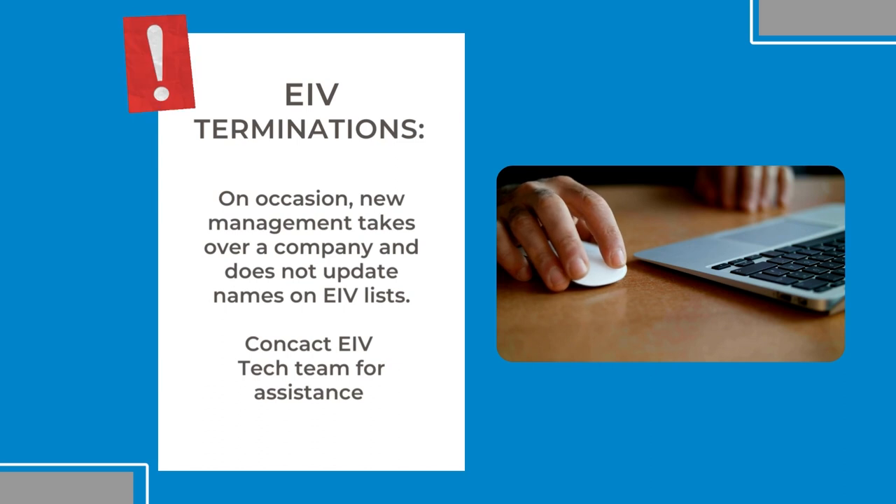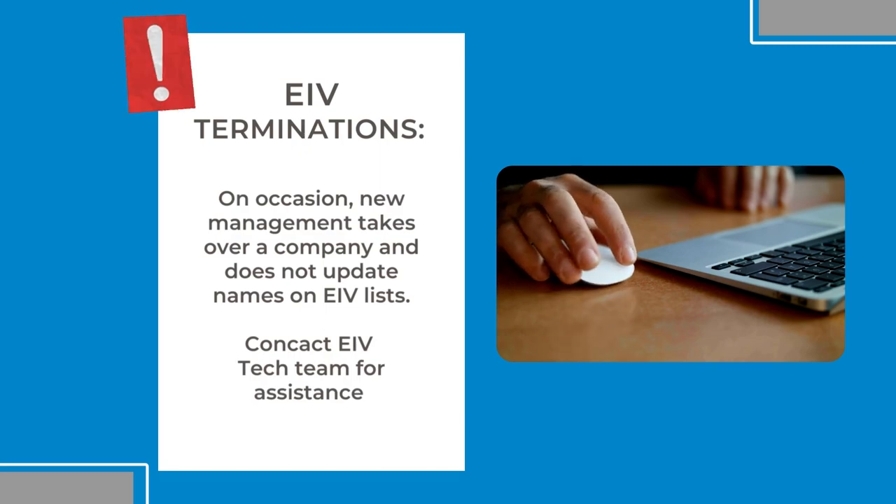To get rid of those names, you need to contact the EIV tech team and have technical support accompany you in getting those persons off of your list.